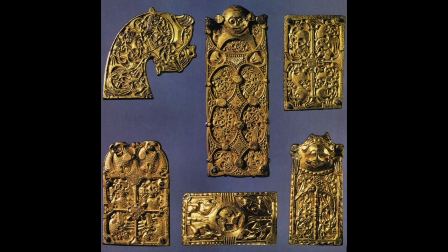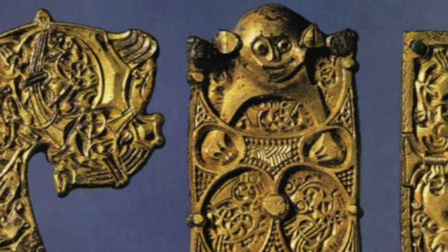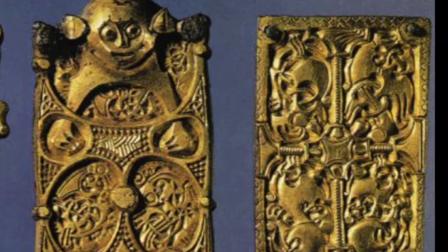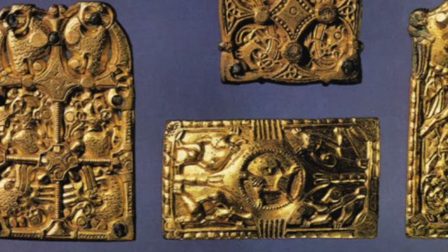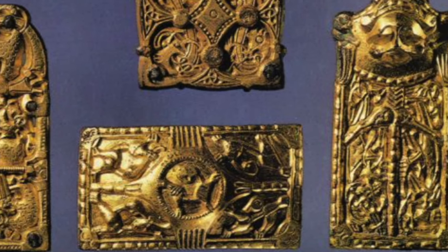Metal pieces of the same stage of development as the Oseberg objects are represented by objects found in Broa in Gotland, Sweden. They are mainly gilt bronze bridle mounts, a bridle bit, a sword hilt, etc. Most of the animal motifs found on them can be paralleled on the Oseberg objects, so sometimes for this reason the style is called the Broa style.